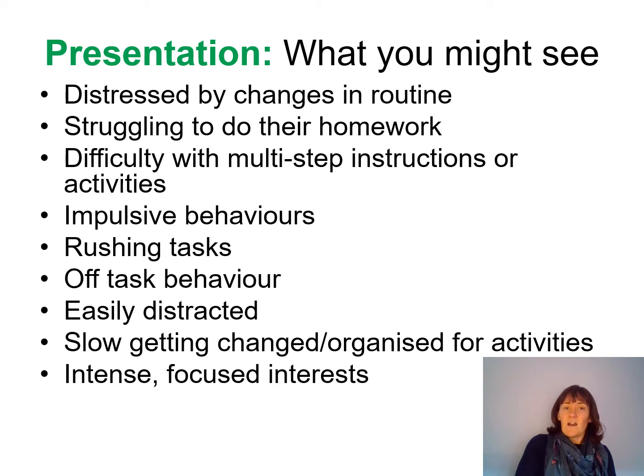They might be slow getting organised or getting changed for activities. If your child is just not doing what you're asking and taking a really long time to get themselves sorted, it might be that they haven't got those executive function skills to follow the task through. We might also see children who have intense or focused interests — completely obsessed with one particular TV programme, a particular type of toy, or even one particular friendship, finding it really difficult to be friends with lots of different people at the same time.